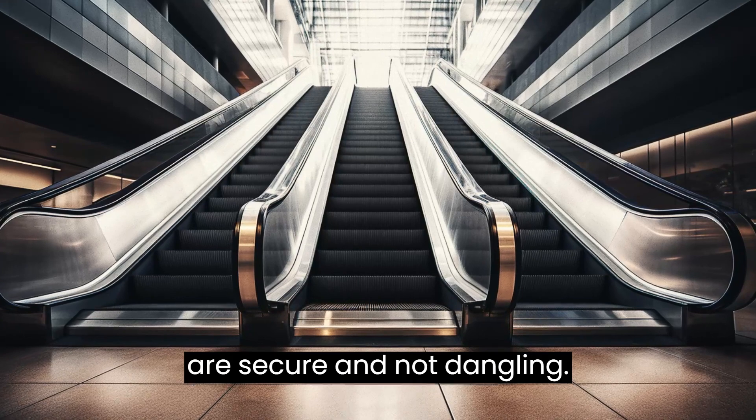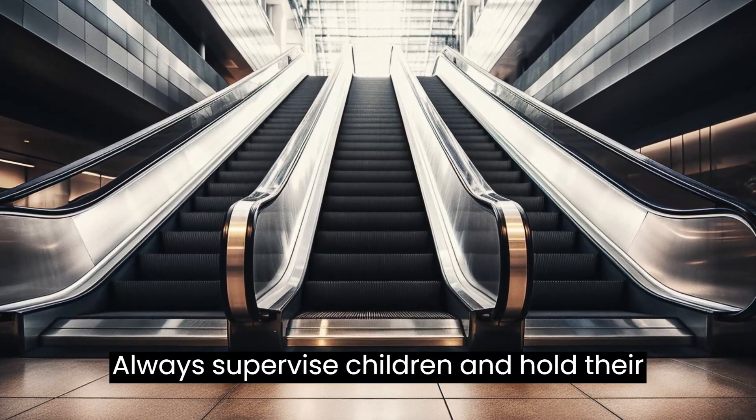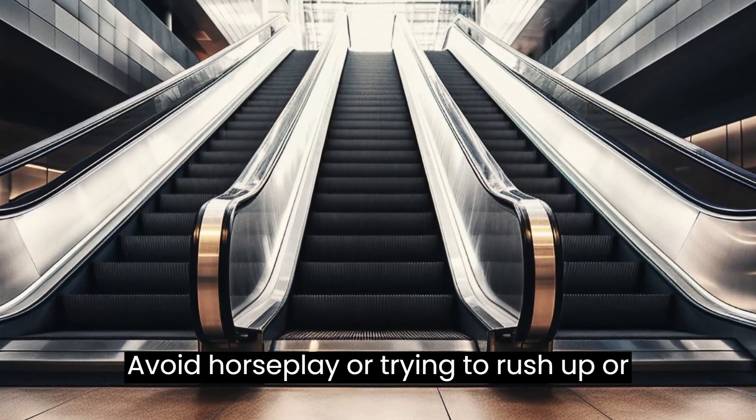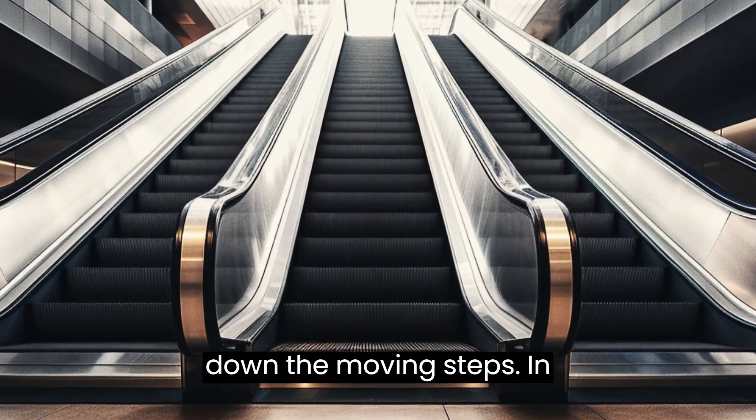Always supervise children and hold their hand while on the escalator. Avoid horseplay or trying to rush up or down the moving steps.